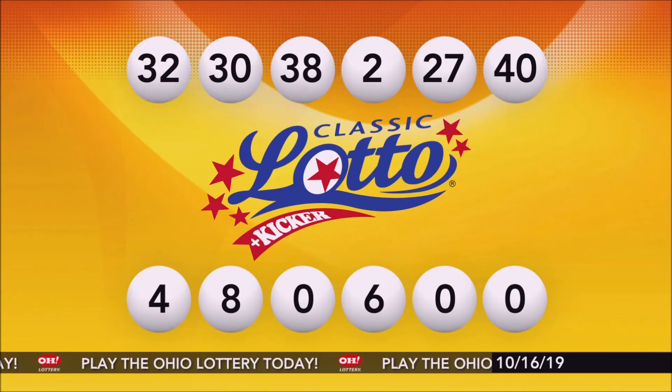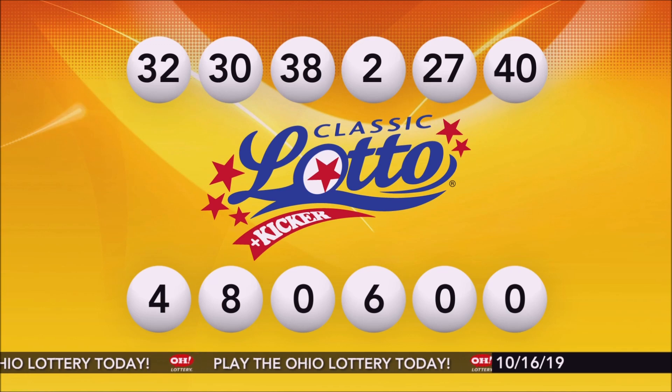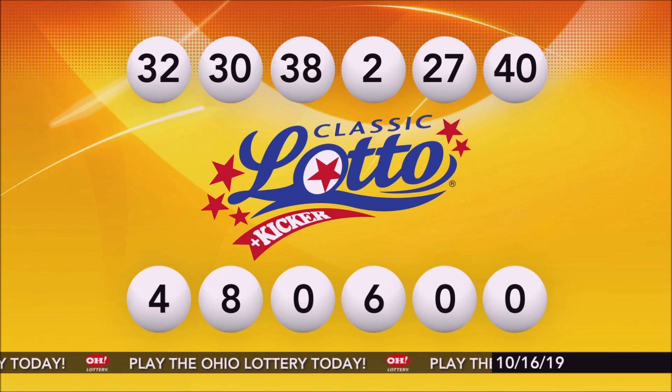Repeating tonight's Classic Lotto numbers: 32, 30, 38, 2, 27, and 40.